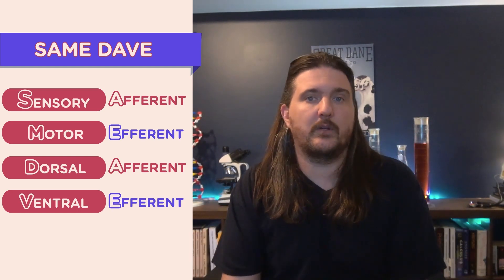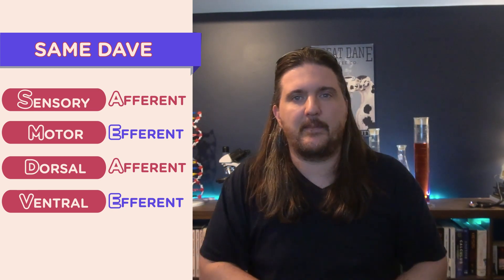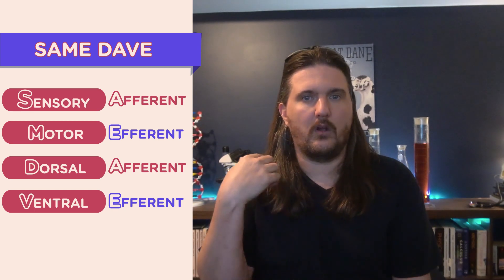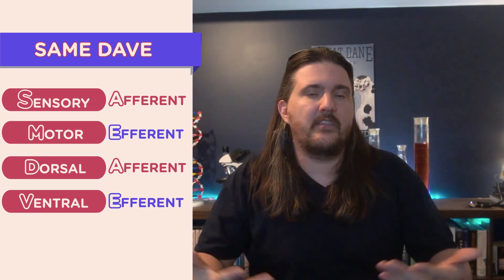This is really useful clinically. If someone damages the back of their spinal cord — the dorsal portion, like the dorsal fin of a shark — DAVE tells us dorsal is afferent, and SAME tells us afferent is sensory. So damage to the back of the spinal cord affects sensation, but motor neurons on the ventral portion — the efferent neurons — are probably fine. Some neurologists still quietly use SAME DAVE when thinking about spinal cord cases.